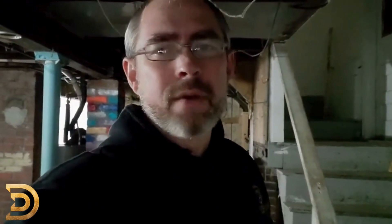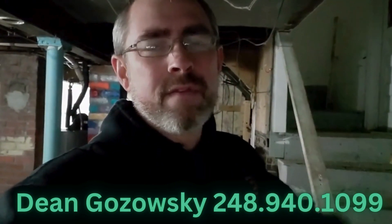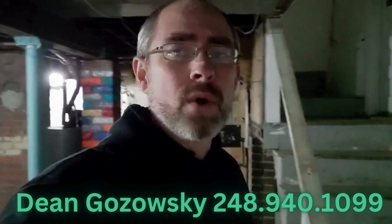This is a famous house and it's for sale. So if you know of anybody looking, reach out to me directly — Dean over at 3D Property Solutions. My direct line is 248-940-1099.